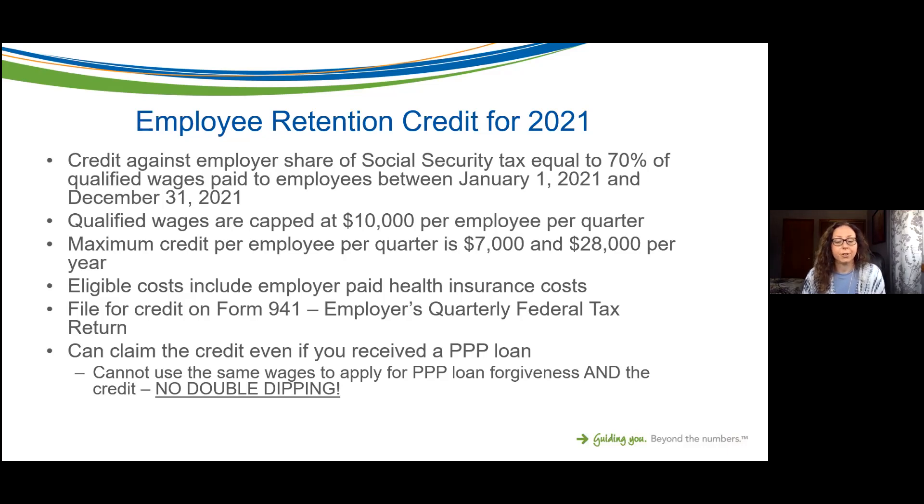New as of the Economic Aid Act and reiterated in the American Rescue Plan Act: you can claim the credit even if you received a PPP loan this year. It also applies to 2020, which we'll talk about tomorrow. However, you cannot use the same wages for both PPP loan forgiveness and the ERC credit — there is no double dipping, so some analysis needs to be done.